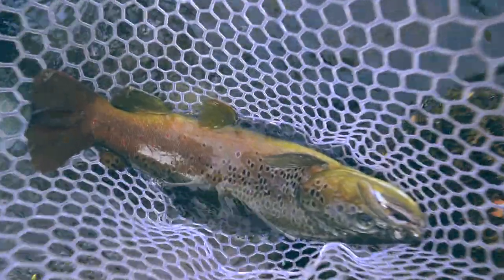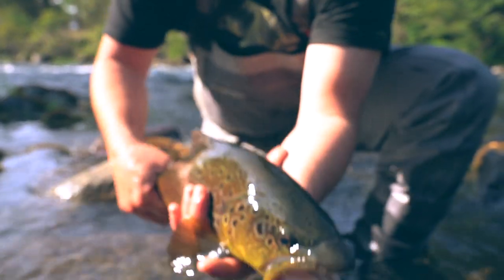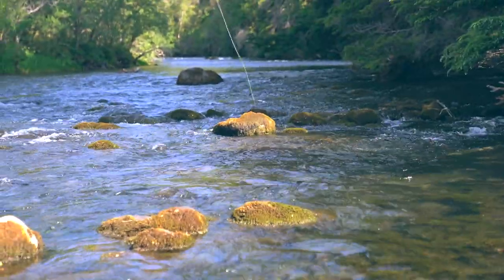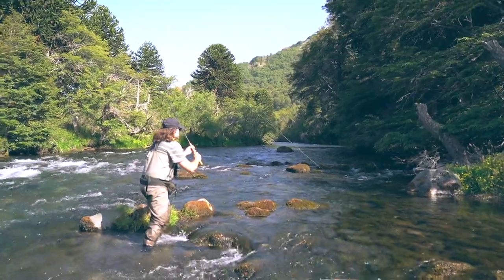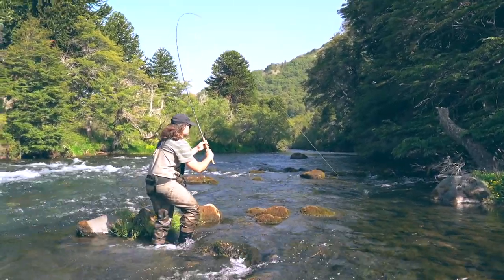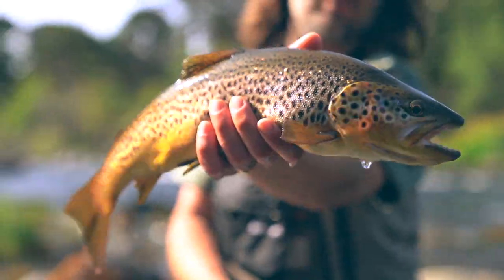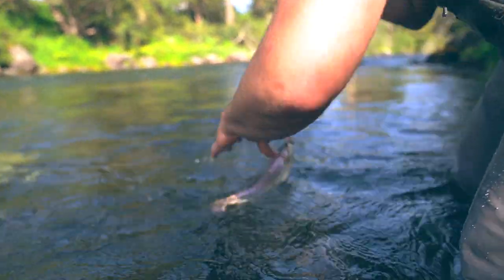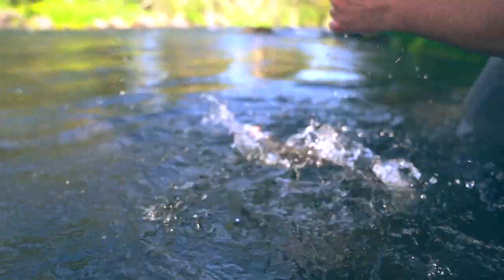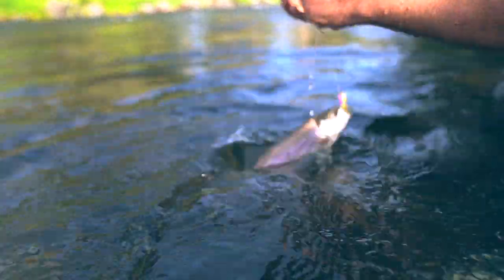That's a good fish. That's a good fish. That's a good fish. It's pretty hot.